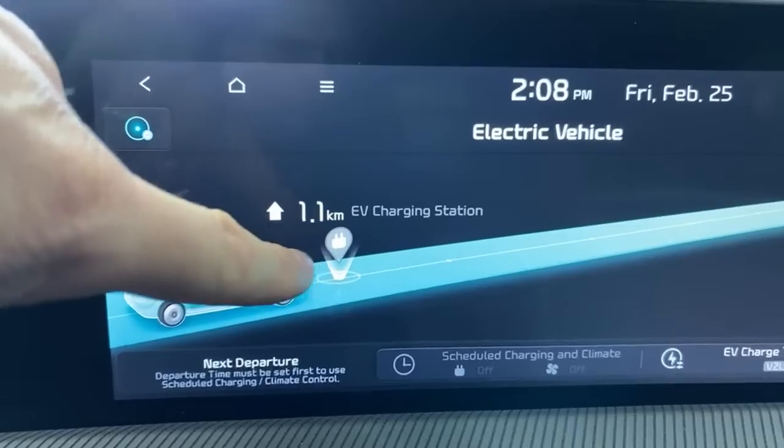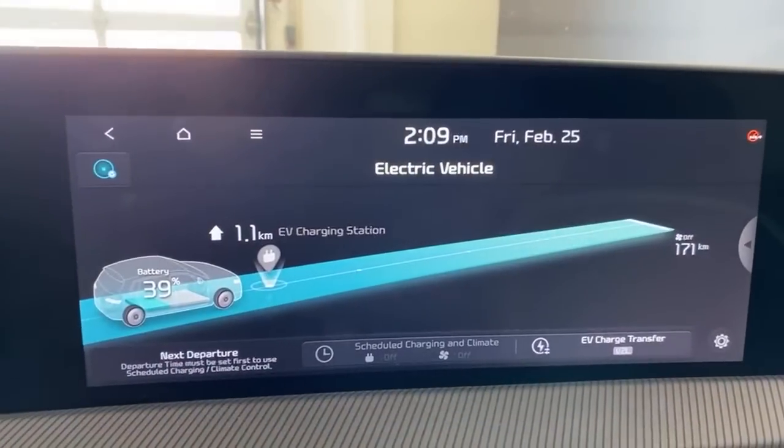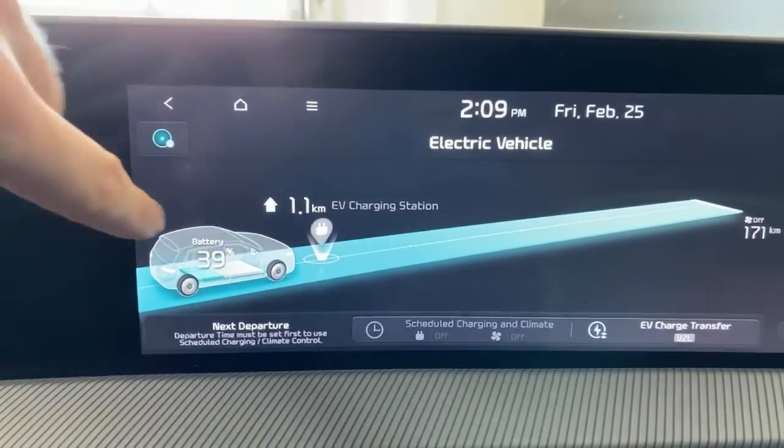I recommend downloading apps on your phone for various charge stations. For example, ChargePoint has an Android Auto or Apple CarPlay app. What I like is they show which chargers are available and which are in use. You can use those apps through Android Auto or Apple CarPlay, or you can use the built-in system — I just feel like the built-in system is a little less precise than I'd appreciate.